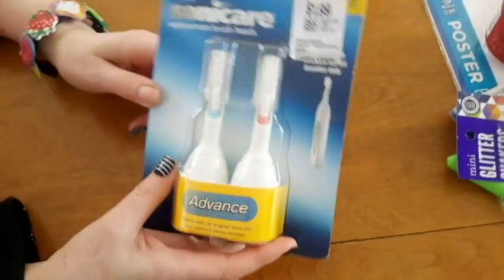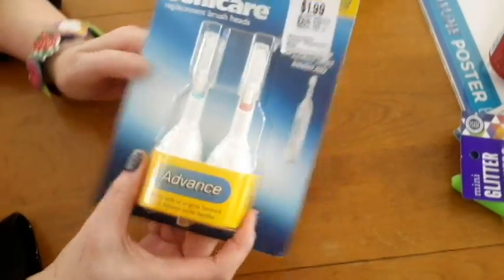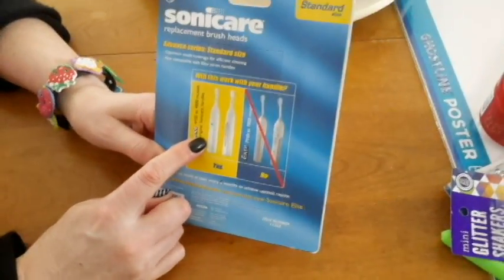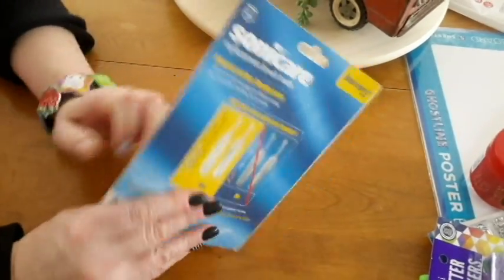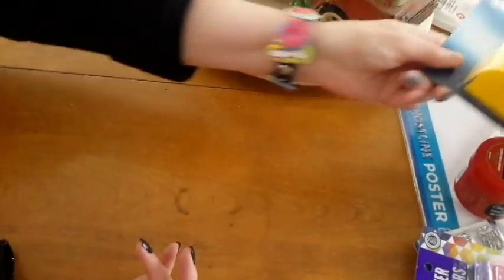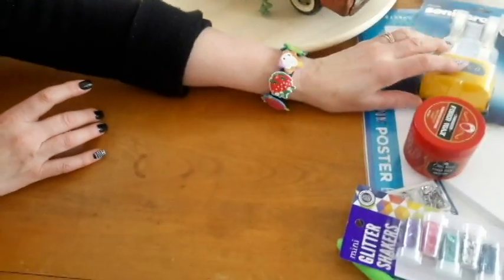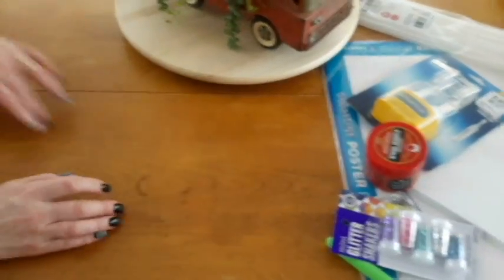And then we hit Value Village — I got thirty percent off of everything. So this is where it was like a buck and a half, and these do fit Mr. Retro's handle. Look how close they look. We don't know what they're called or nothing, but they're expensive if you buy them new — like thirty or forty dollars at Costco for these things.